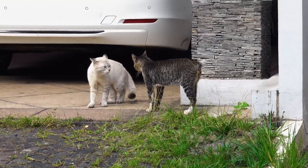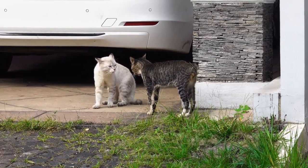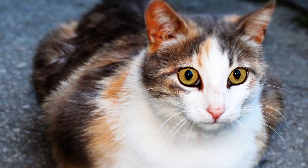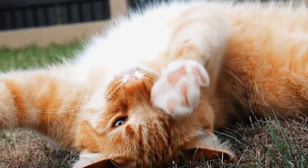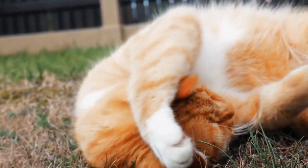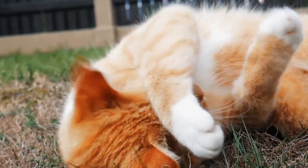The vertical pupils also serve another purpose. When a cat is feeling threatened or aggressive, its pupils may dilate dramatically, signaling to potential adversaries that it's ready to defend itself. Conversely, when a cat is content and relaxed, its pupils may contract to thin slits, reflecting a sense of comfort and safety.